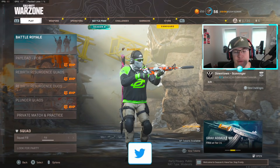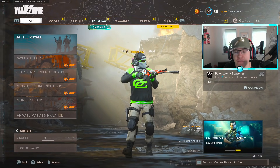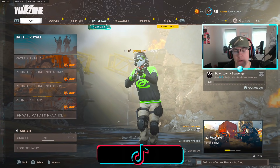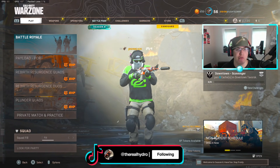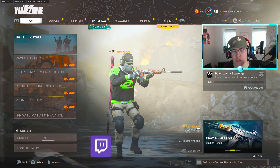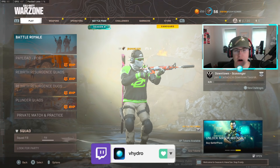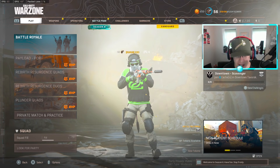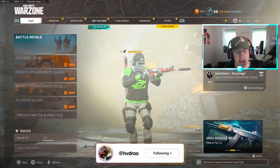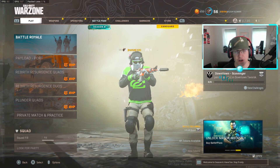Ladies and gentlemen, today we have an absolute banger — we're checking out my top 10 class setups to use right now in Warzone. Just a fair warning, we might go a bit over 10 because the meta right now is extremely balanced. You can pretty much use any gun right now; they kind of wanted to cap off Warzone with a time where we can just use any weapon and have fun without one particular AR or SMG being overpowered.